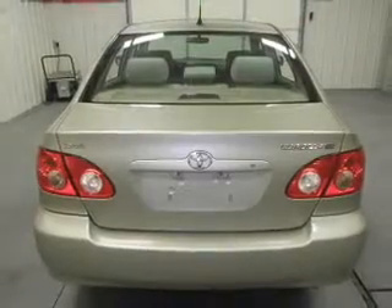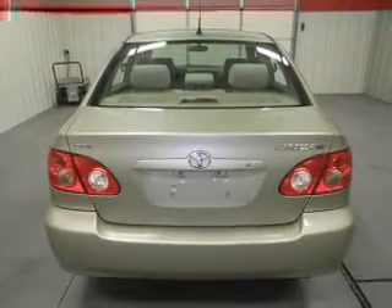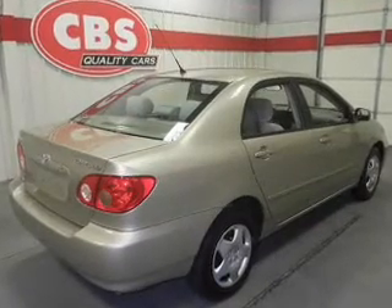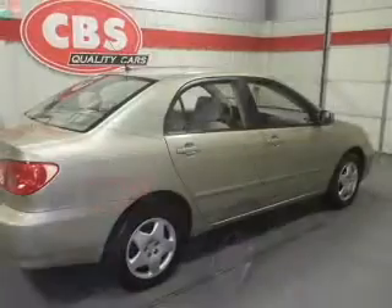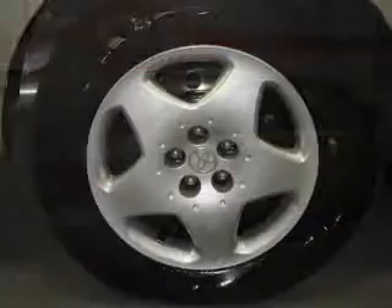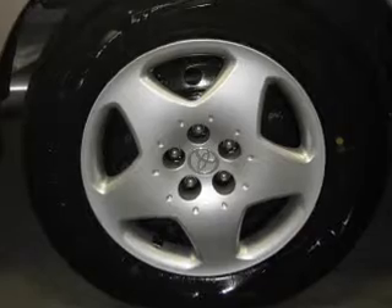Power door locks, power windows, cruise control, an AM/FM stereo with multi-disc CD player, power mirrors, an alarm system, power steering. And for your peace of mind, the following safety equipment is included: front ventilated disc brakes, passenger airbag.